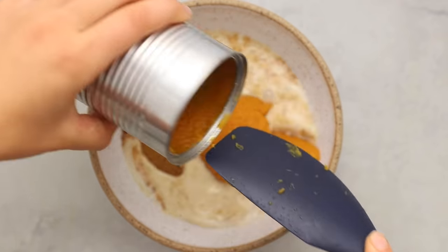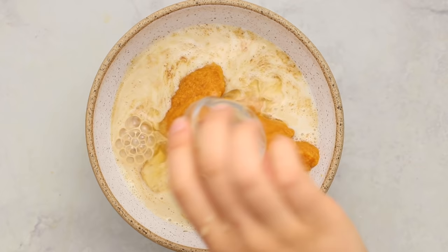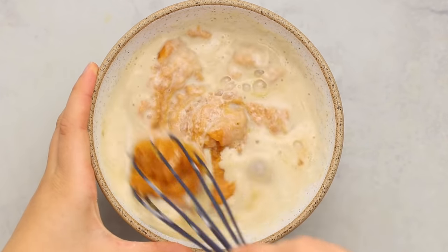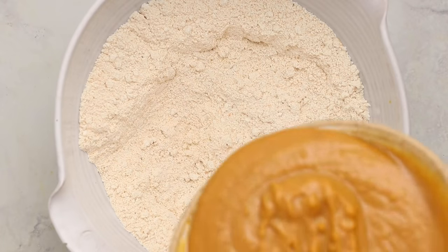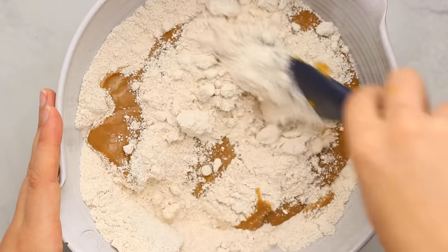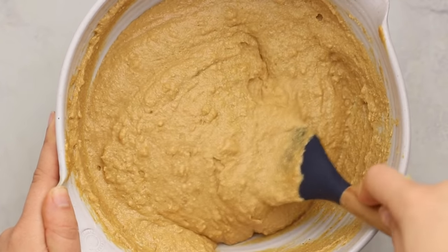For the wet ingredients, we're using coconut sugar, plant-based milk, and a can of pumpkin puree. We're also adding apple cider vinegar — this curdles the milk to make it more buttermilk-like, and it reacts with the baking soda in the oven to make your muffins fluffier, giving the rise that an egg traditionally would. The acid reacts — cool science! Mix it together to form a batter.